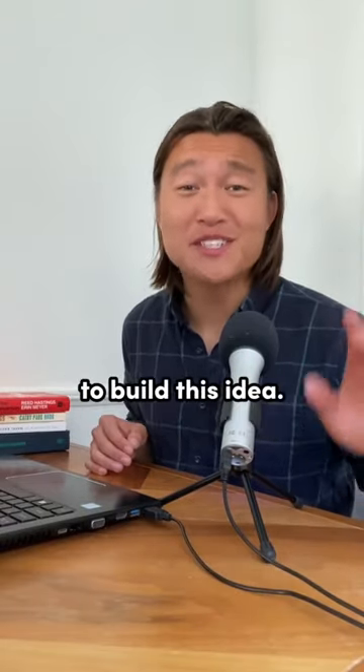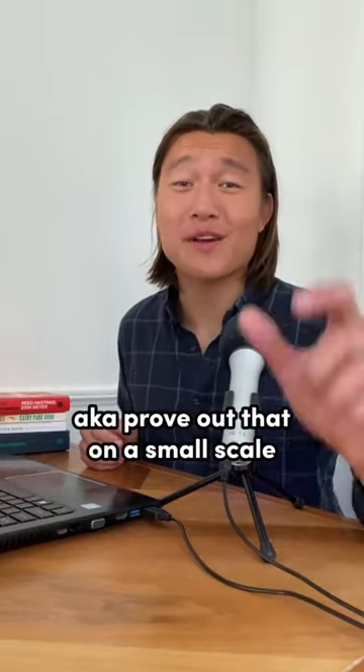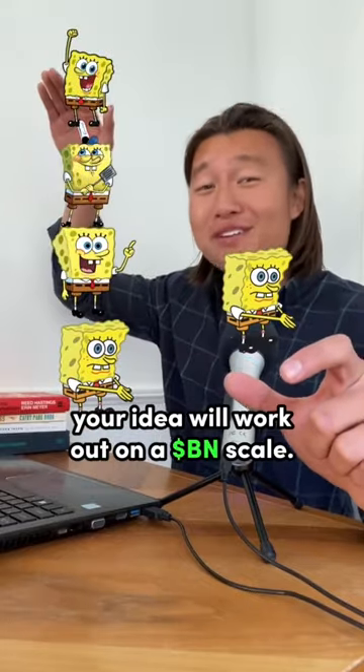You also need to be the right person to build this idea. Next, you need to validate your idea — prove out that on a small scale, your idea will work out on a billion dollar scale.